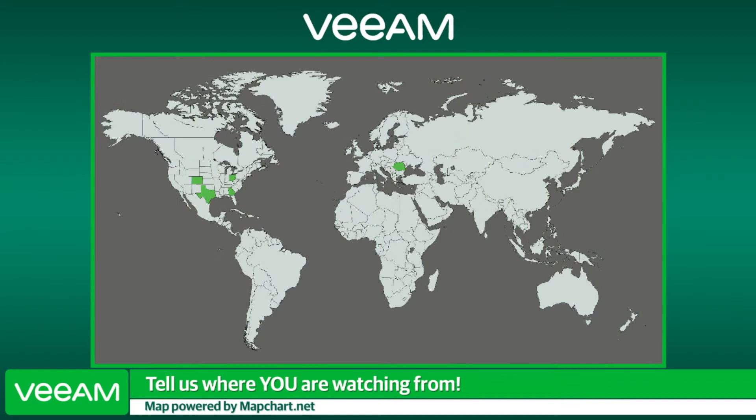Hey, happy Monday everyone. Welcome to another installment of Veeam's LinkedIn Live series, Industry Insights. Joined with me, as always, Jason Buffington. We encourage any questions people may have, as we do have a team monitoring that. I'd love to hear where you guys are from — I'm in Boulder, Colorado; Jason's outside the Dallas, Texas area. Wherever you are in the world, give a shout-out in the comments and we'll refer back to this world map throughout the episode.